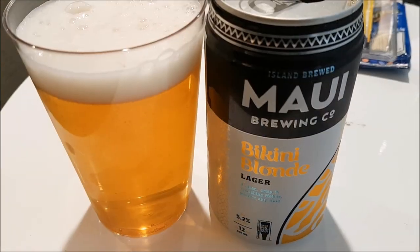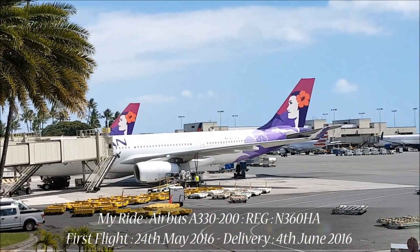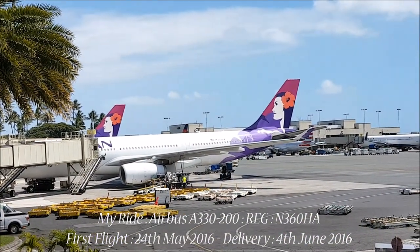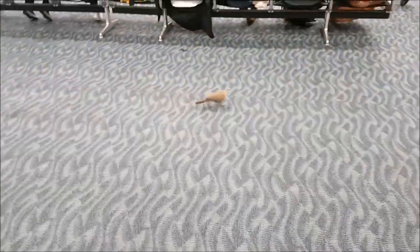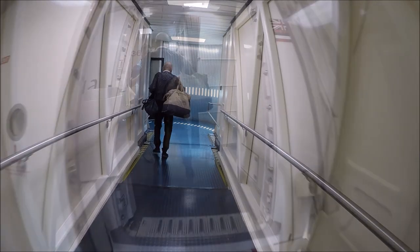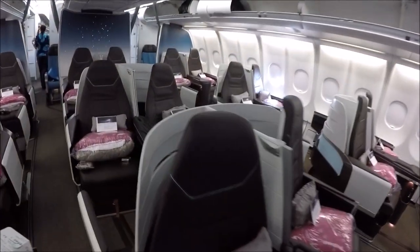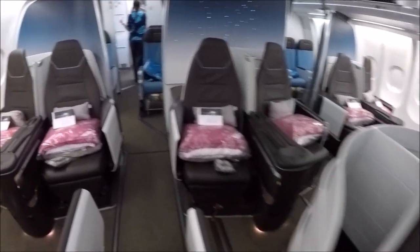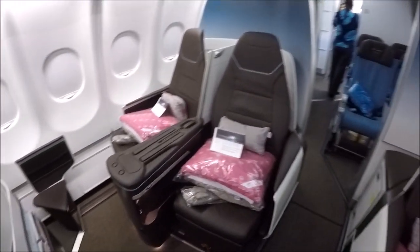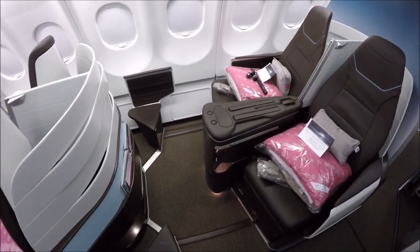Today I would be flying the Airbus A330, which Hawaiian Airlines uses on its long haul flights and also on domestic flights. The seats on the A330s were only introduced in 2016 and are quite modern. They are set out in a 2-2-2 configuration with 18 flatbed seats in the cabin. I think these seats were mainly designed with couples travelling on vacation in mind, but they are pretty comfortable. Today I will be sitting in window seat 3F.